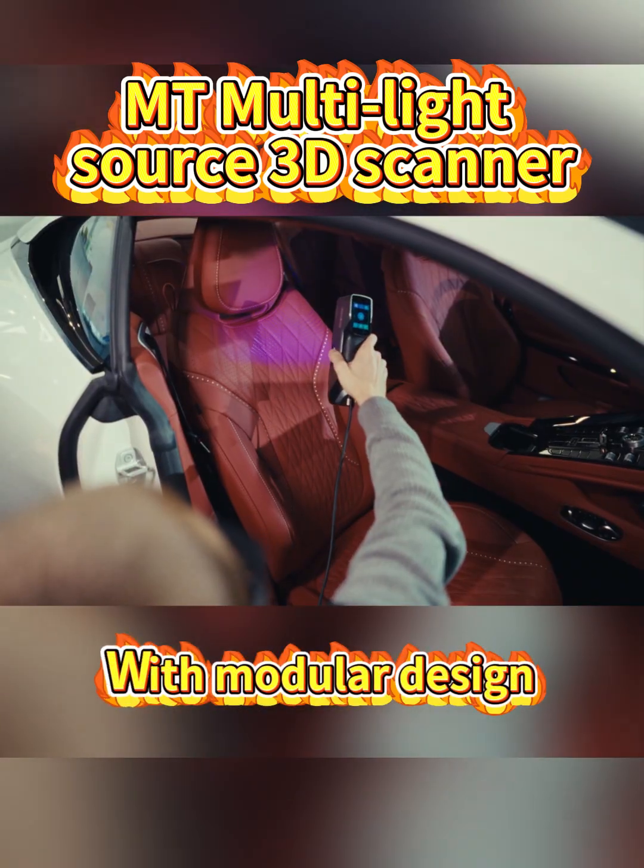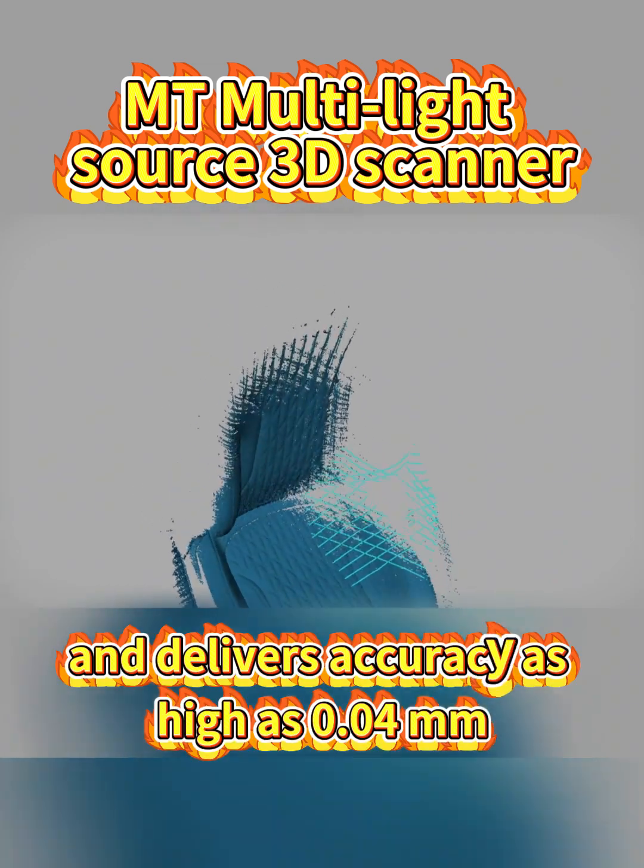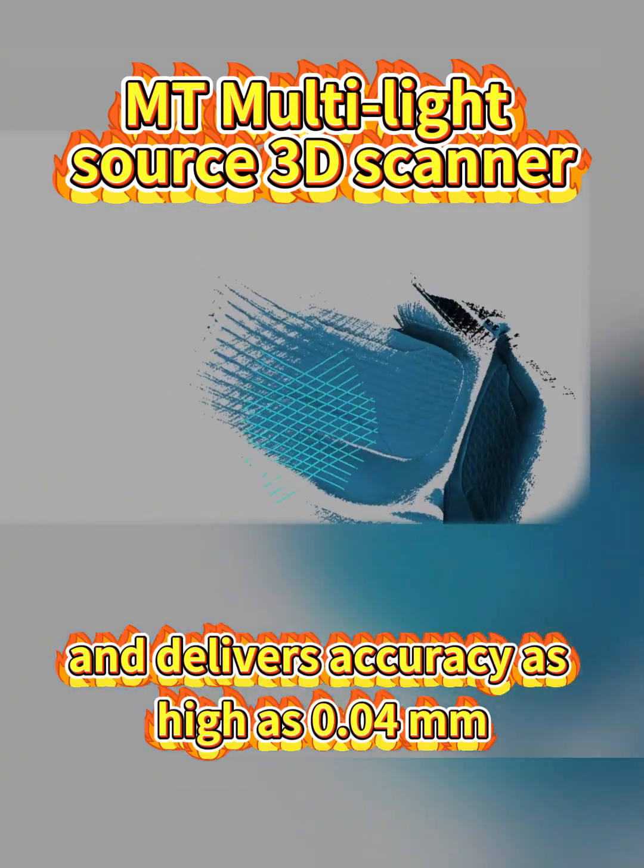With modular design, it supports up to 3.3 million scans per second and delivers accuracy as high as 0.04 mm.